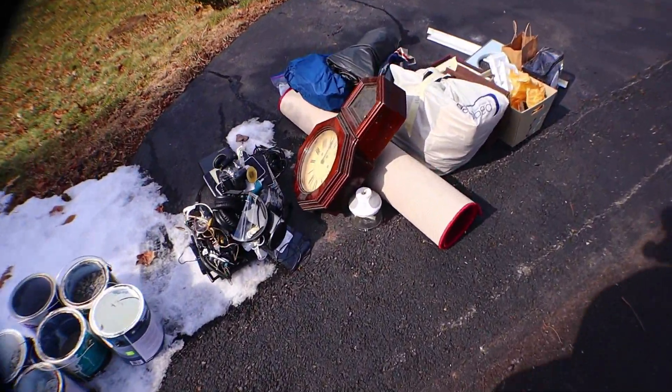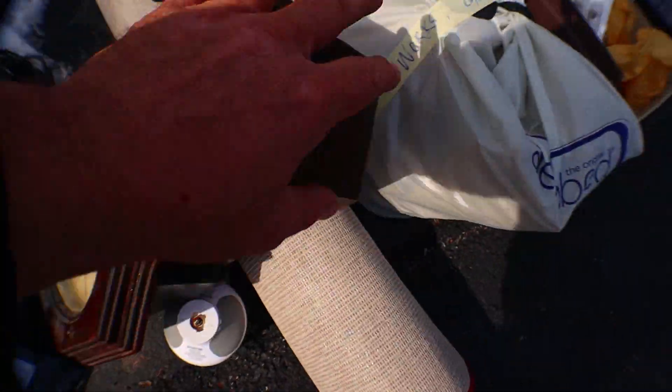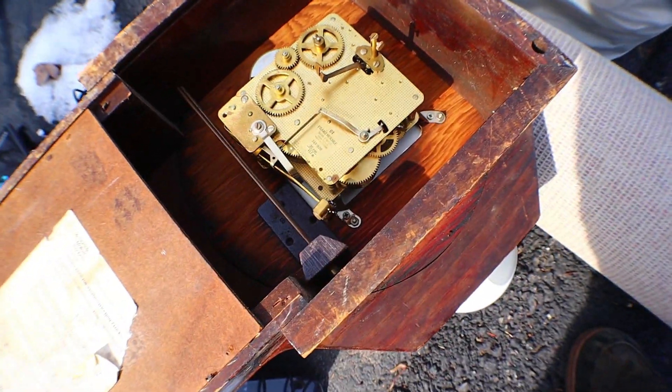Look, it's a clock. Is that a good clock? I don't know. Looks good enough to me.